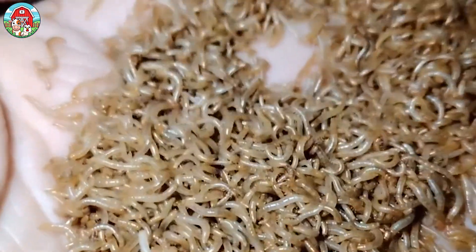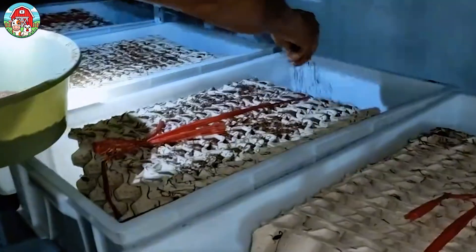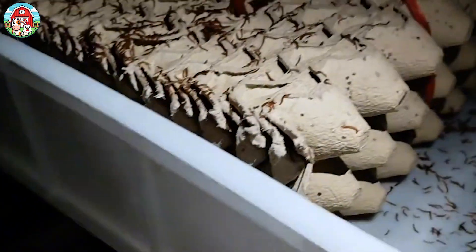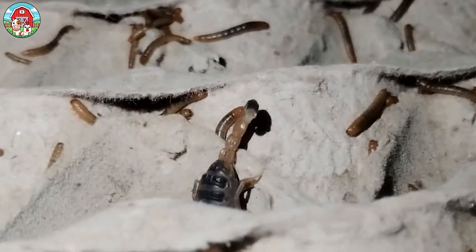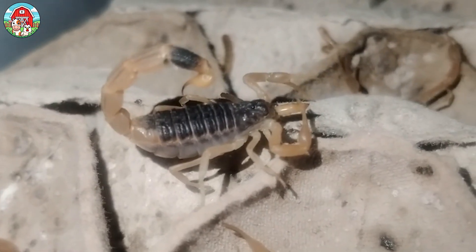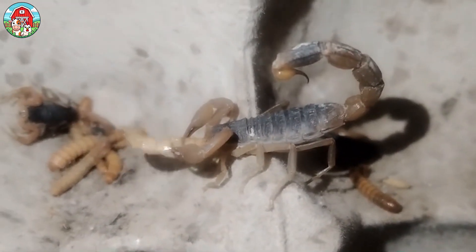Fearsome predators, scorpions have an impressive method for catching their grub. When hungry, a scorpion will quickly grab its prey with its pincers and then whip its telson — the poisonous tip of their tail — forward to sting and kill the doomed victim. These awesome arachnids typically eat once every five to seven days and consume only one mealworm per feeding. It's important to provide enough food so that there's a surplus after feeding, preventing hunger and cannibalism.